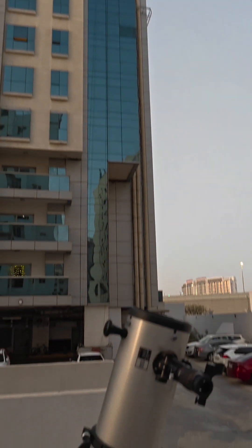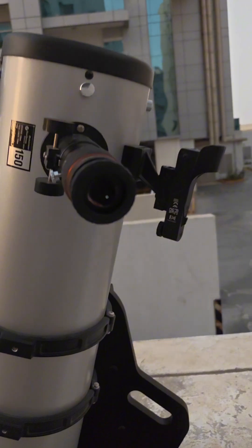Good morning, it's 6 AM. Do you see that white dot in the sky? That's planet Jupiter, the biggest planet in our solar system. I have my telescope pointed towards it — let's check it out.